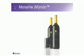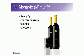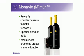But now you have a powerful countermeasure specially created to battle these stressors. Monavie Immune is a beneficial blend of fruits and Wellmune, clinically shown to promote proper immune function.